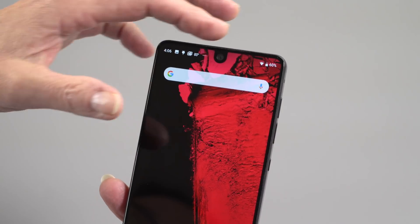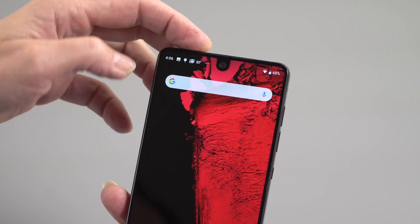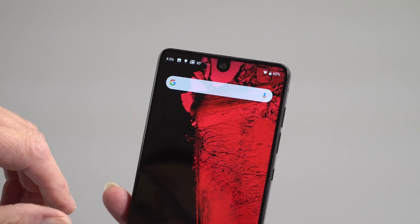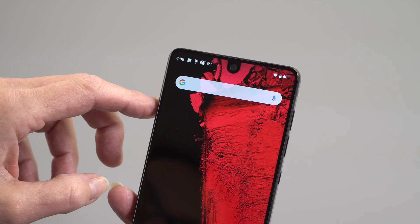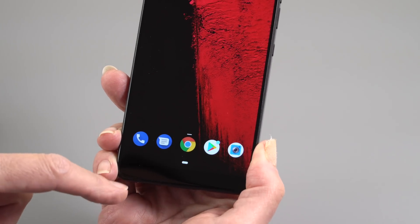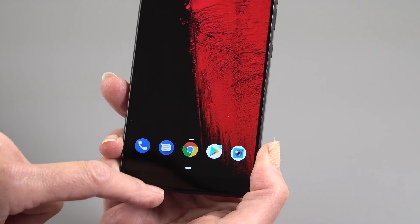Number one, we have built-in notch support, and this is the poster child for the notch. This was the first phone to have it, though this is really more like a pimple over here. But we will be seeing notch phones — thank you so much, iPhone X, for introducing that idea. Notice down here the square home button is gone; the navigation buttons have changed a little bit. We have this little dash over here instead.